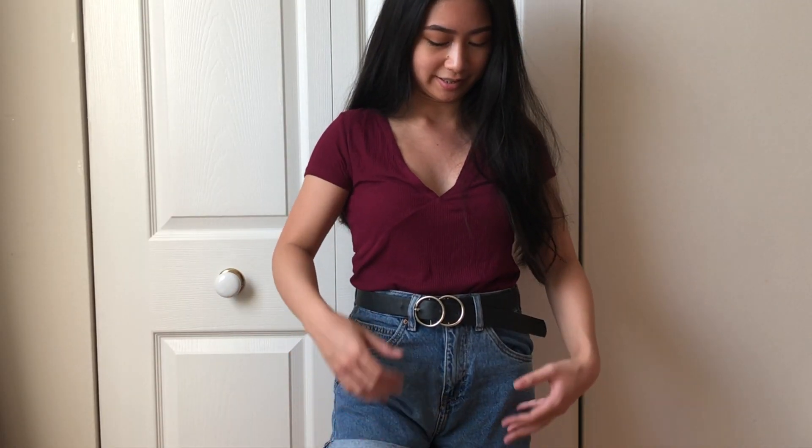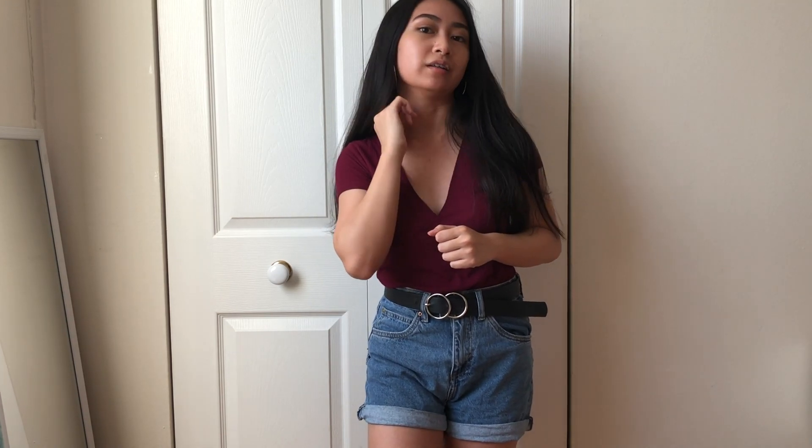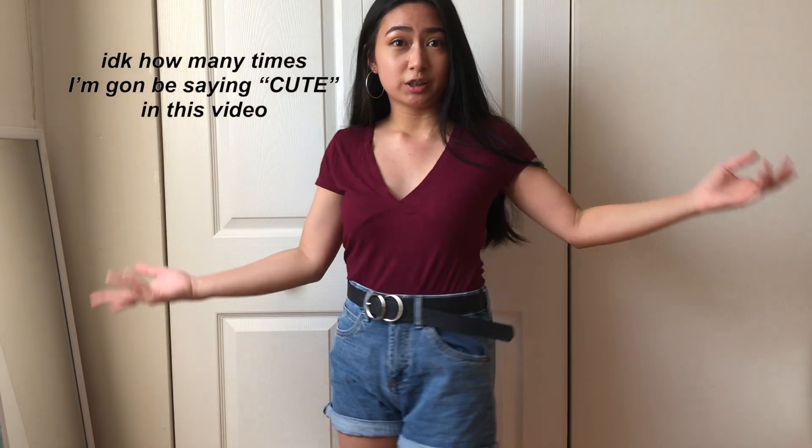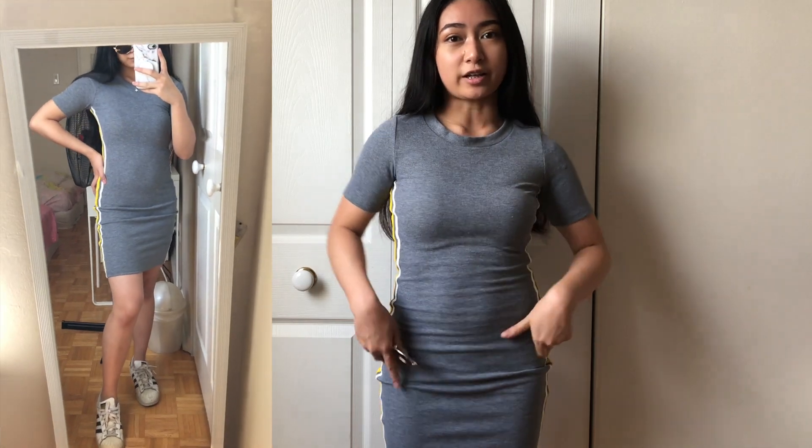This next outfit is all from Urban Planet, and the hoops are from Forever 21. It's honestly just a shirt and shorts, but I added a belt to dress the outfit up a little more. I think it's a pretty cute and casual look.